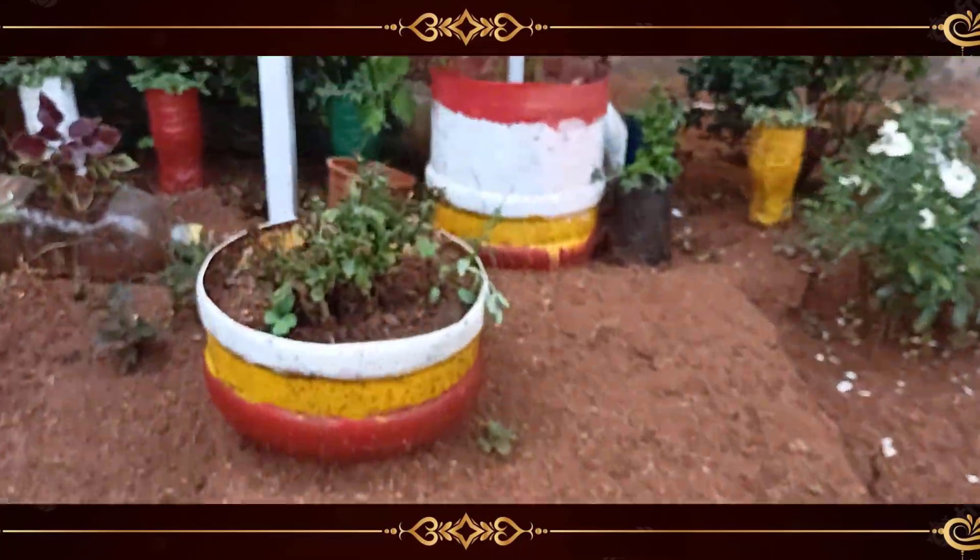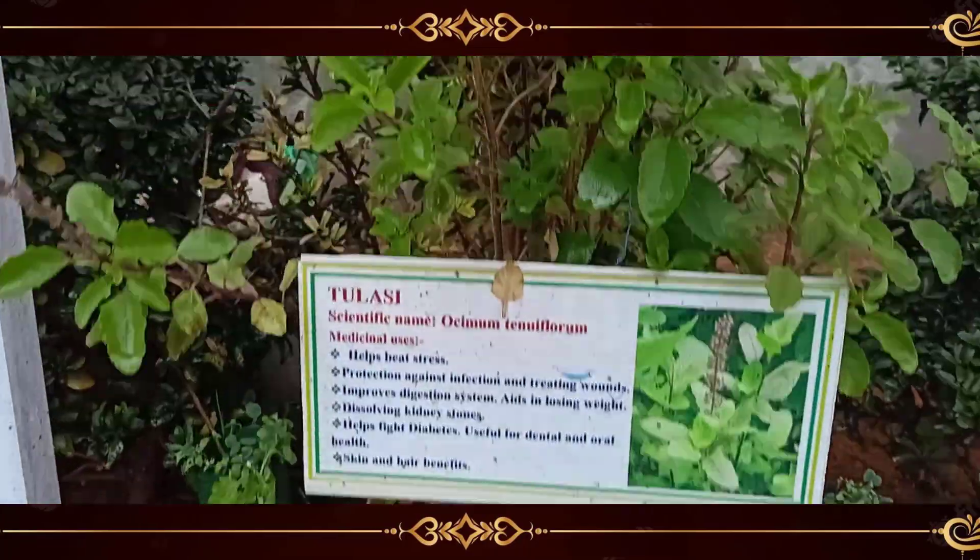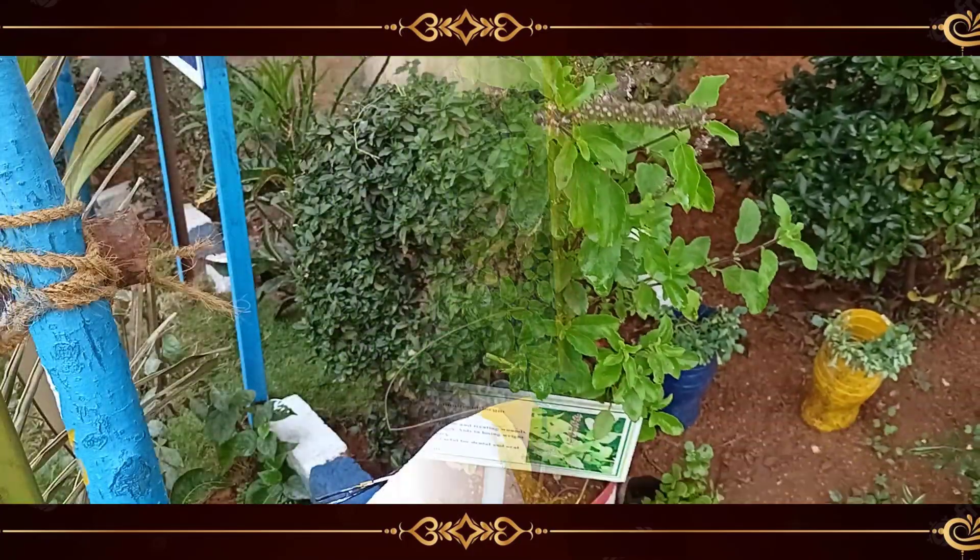Here we have a quick glimpse of the garden.